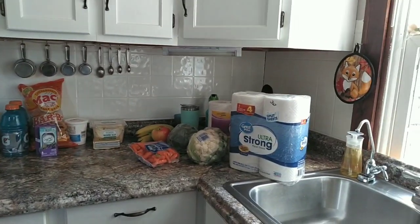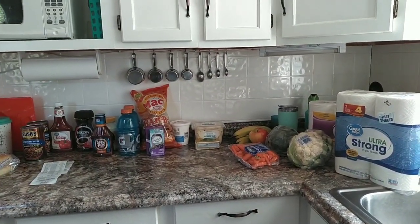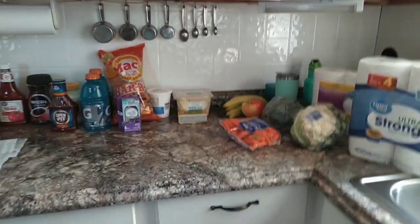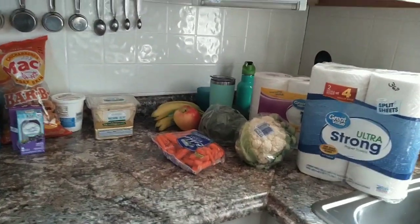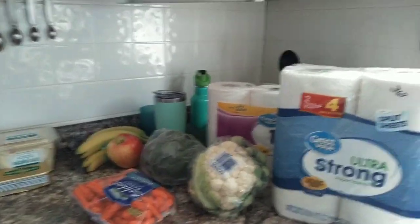I hope everybody's doing good today. I'm here to do a Walmart grocery haul and we're going to get started on it. It's a beautiful day here today — it's only 70 degrees, so a nice day in Michigan.